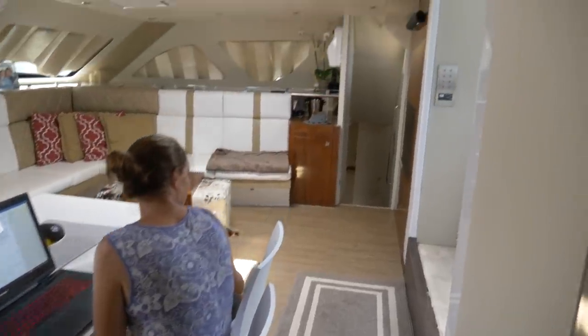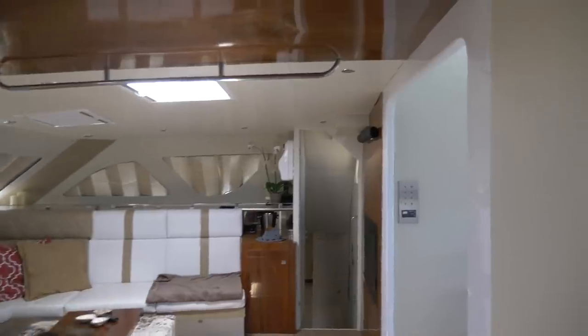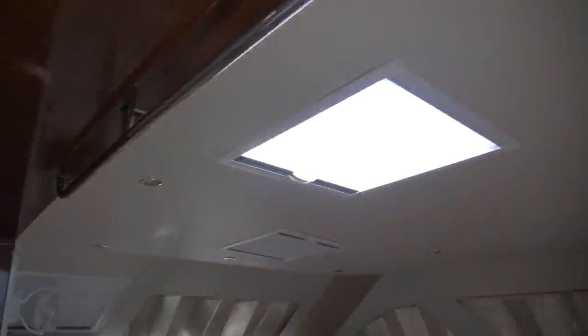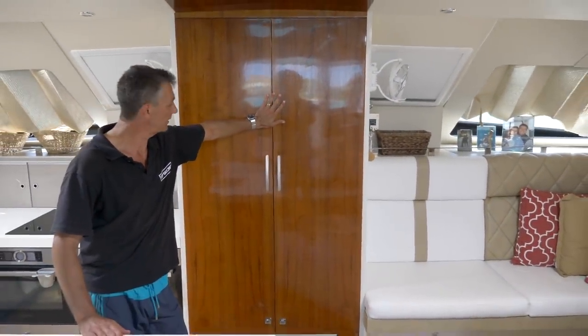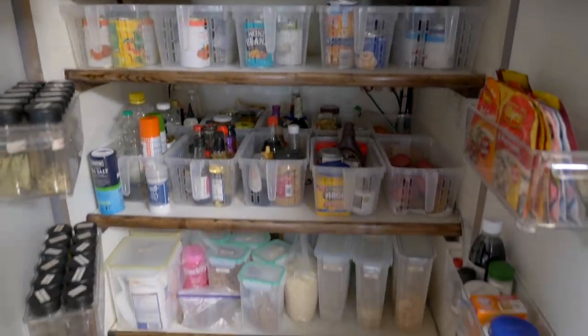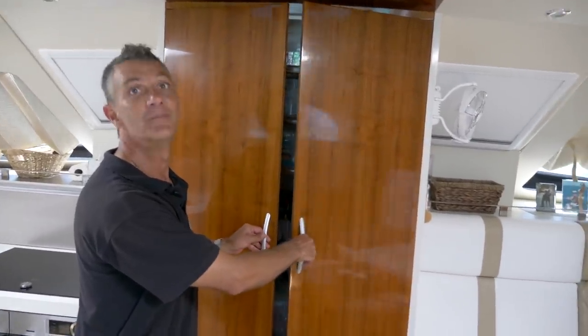This is the pantry. Most boats don't have those kind of things. This opens up — that's our food storage. That's a lot of food storage. And handy too — you're not creeping around in some dark space.